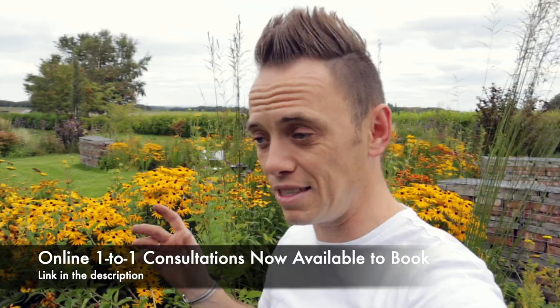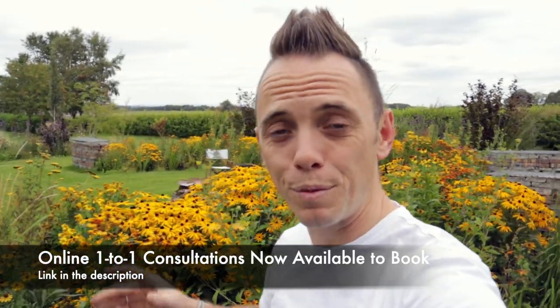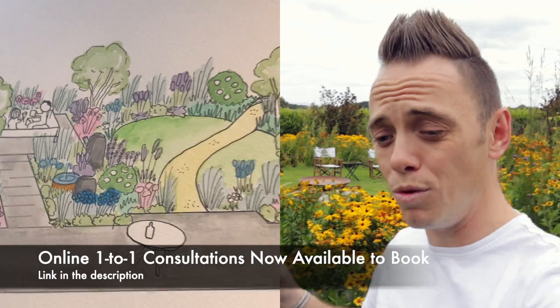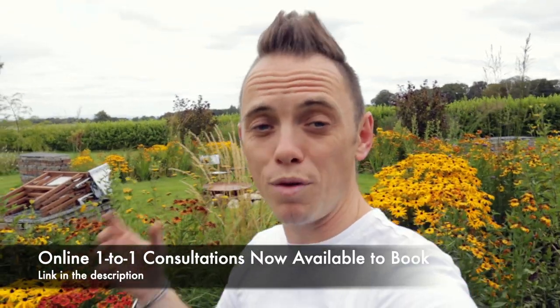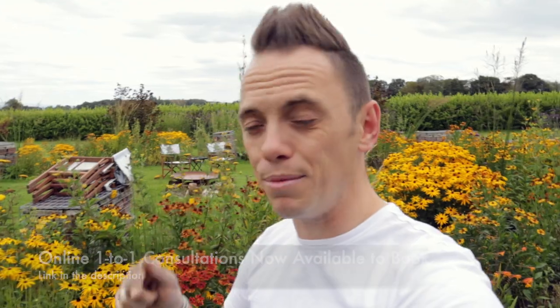I've been getting an awful lot of emails over the past month from different parts of the world asking me to help with garden design. With lockdown it means I can't get on a plane to help those people, so what I've done is started my own remote online consultancy service. If you need some help with your garden — whether that be garden design or planting — you can book in for an hour with me, the Garden Ninja. There's a link in the description, so make sure you check it out.